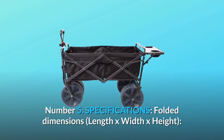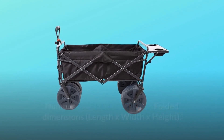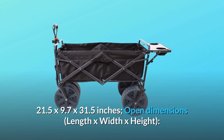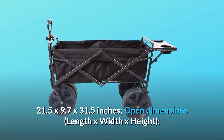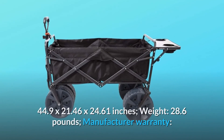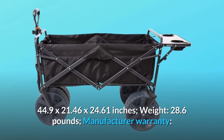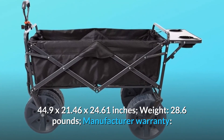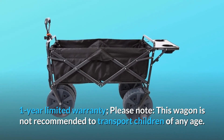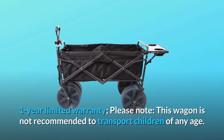Number 5: Specifications. Folded dimensions (Length x Width x Height): 21.5 x 9.7 x 31.5 inches. Open dimensions (Length x Width x Height): 44.9 x 21.46 x 24.61 inches. Weight: 28.6 pounds. Manufacturer warranty: One Year Limited Warranty. Please note: this wagon is not recommended to transport children of any age.